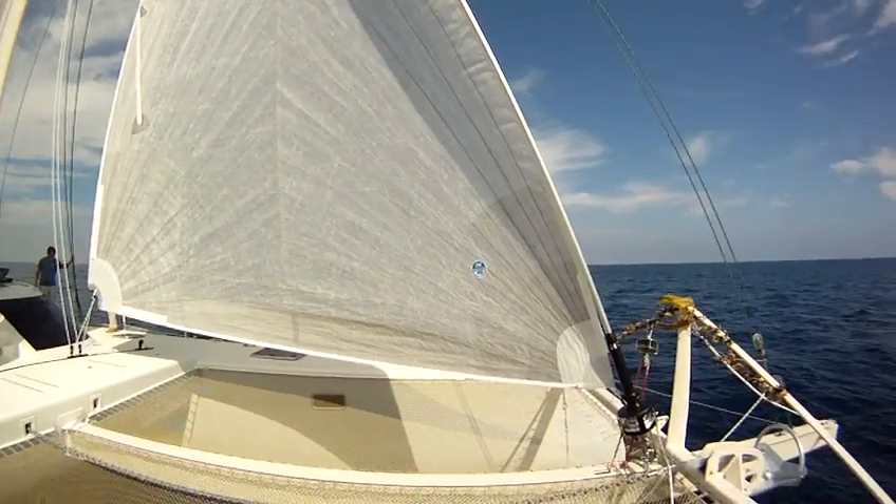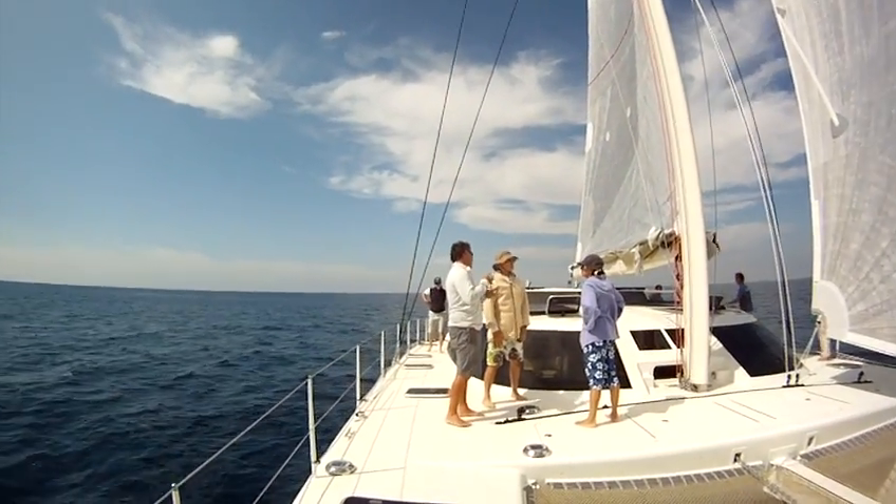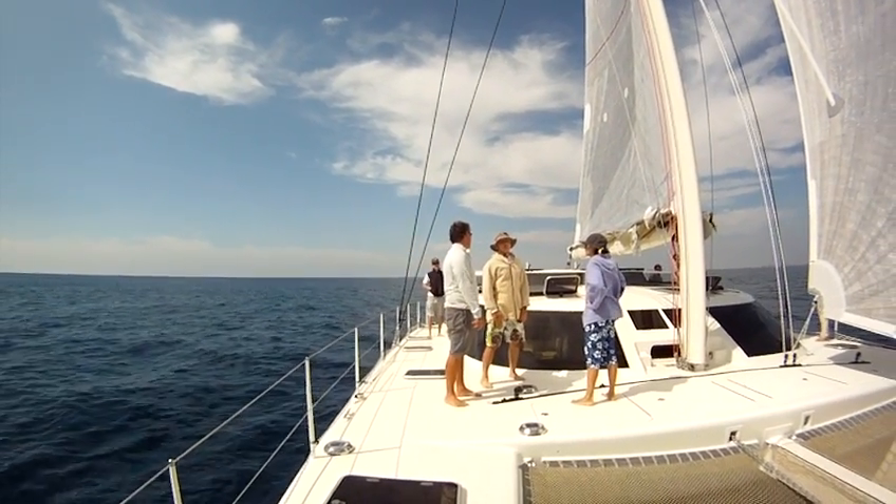We're sailing on board Mauliola off Southern California. Beautiful day, trying out our new set of sails. This is Gerry and Contesau, the owners, with John the sail maker. Felipe, from Brazil.